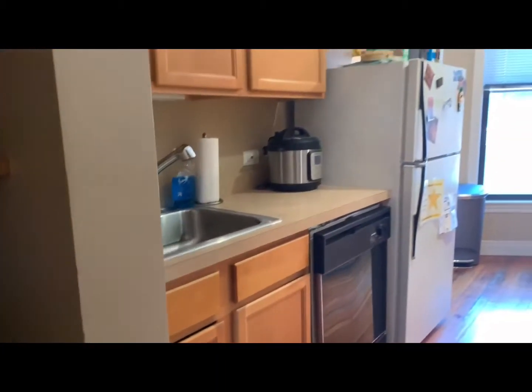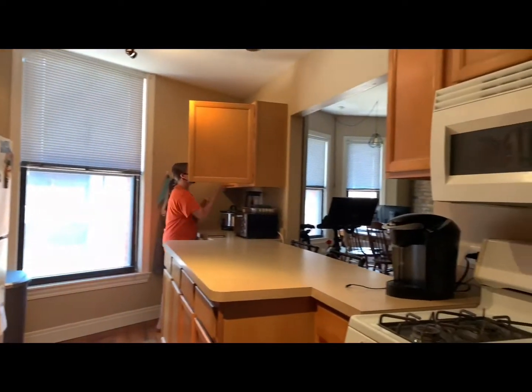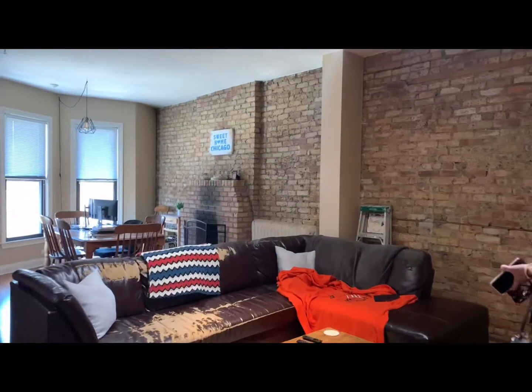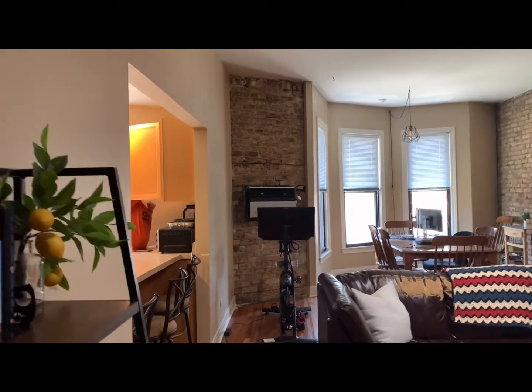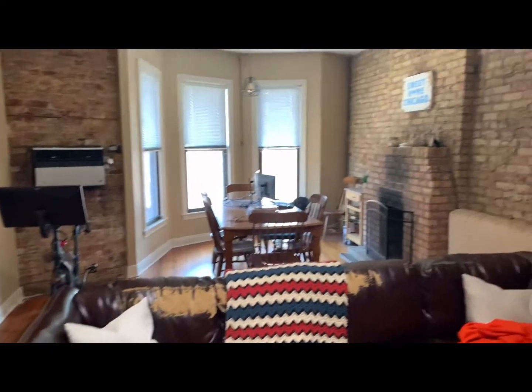Right next to it is the kitchen, which looks out into the living room. You have a huge living room space — enough space for a dining area, work area, and living area. The fireplace is decorative, and again, as with all the units at Village,